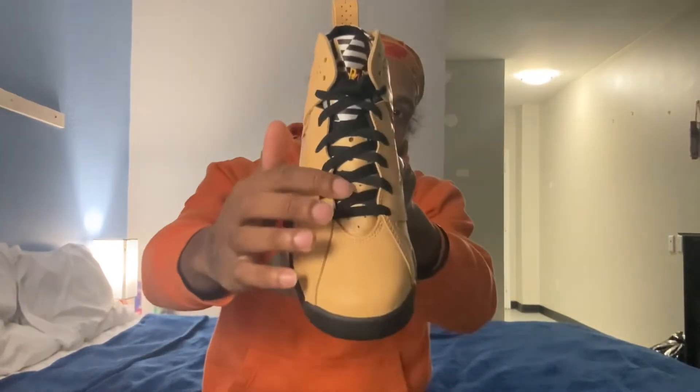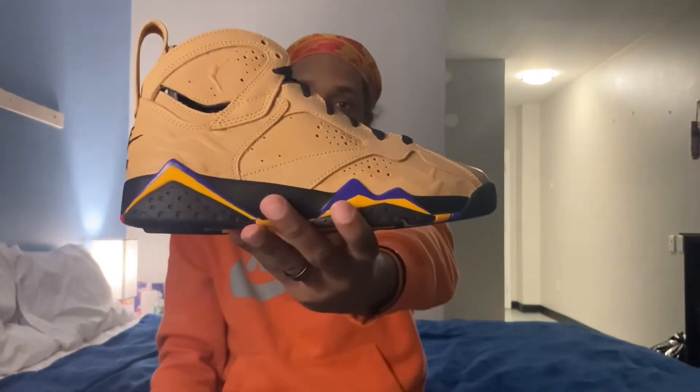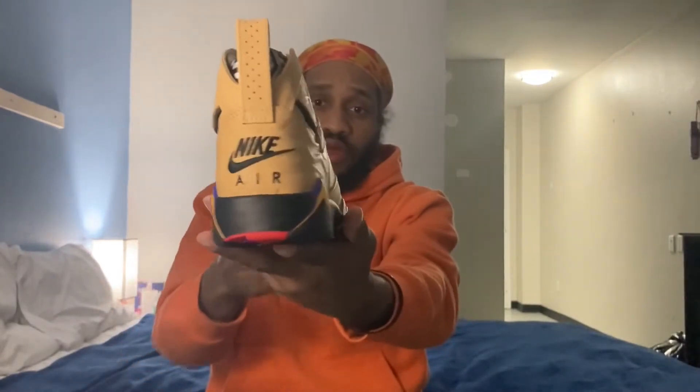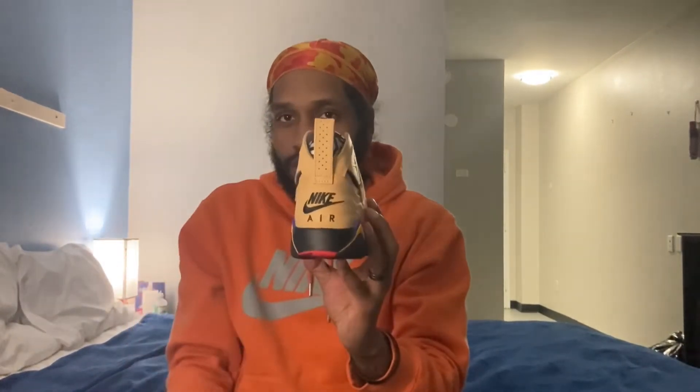You do have black laces on the tongue, and a Vachetta Tan kind of nylon tongue. The Vachetta Tan colorway runs all throughout the base of the shoe — I love the colorway, it definitely brings a different vibe to the Air Jordan 7. You've got your Jumpman stamp in that Vachetta Tan colorway as well. The pull tab is also Vachetta Tan — it isn't like your standard Air Jordan 7 pull tab.